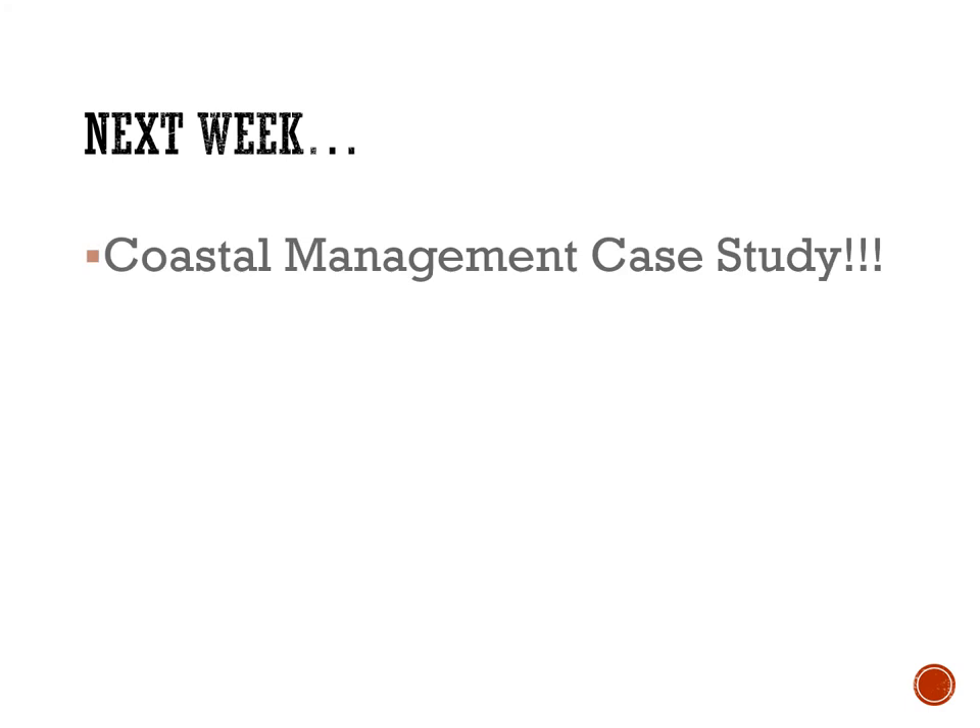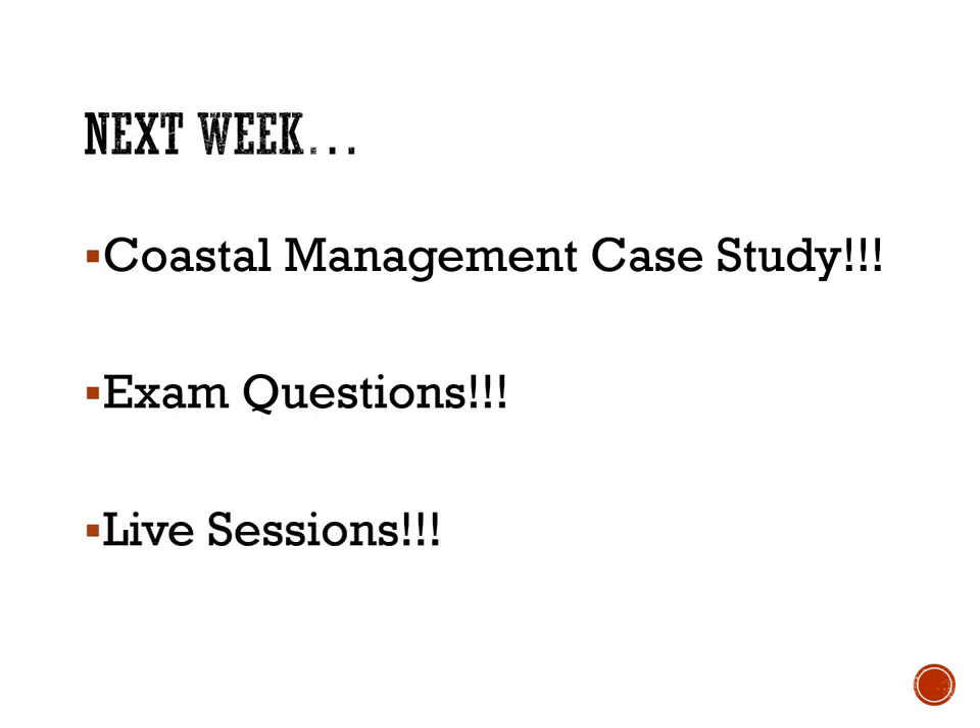Next week coming up in your geography: you've got a coastal management case study. We're going to look at Swanage — the hard and soft engineering strategies they've used and how effective they've been. You've got exam questions. Next Thursday we're going to set some exam questions based on coastal management more generally and looking at that coastal management case study specifically. And you've got your live sessions. If you haven't been, can you please use ePraise Messenger to send me some of the topics you want me to go back over? I know that Zander's asked that we look at Hurricane Katrina, but if there are other things we need to cover, make sure you've sent me that message so I can plan that in advance ready for you on Monday.